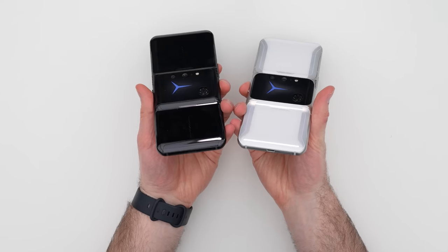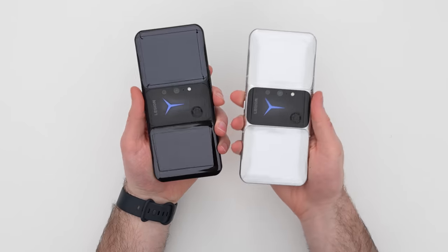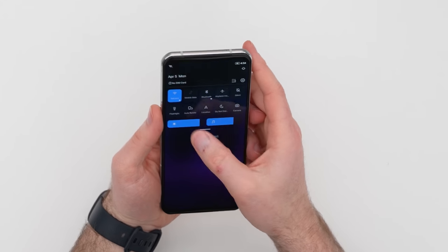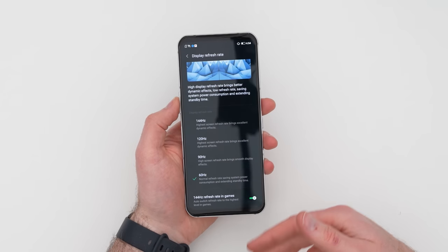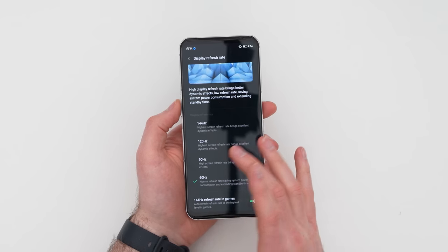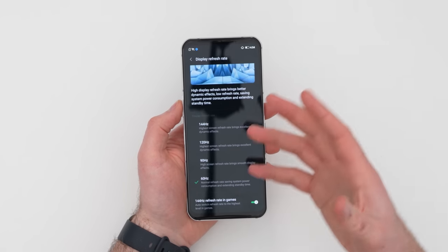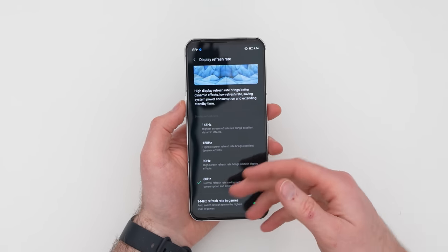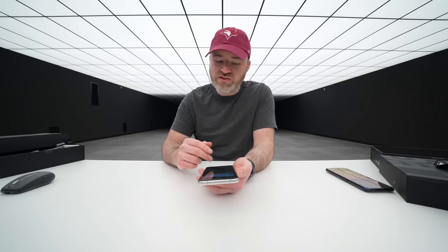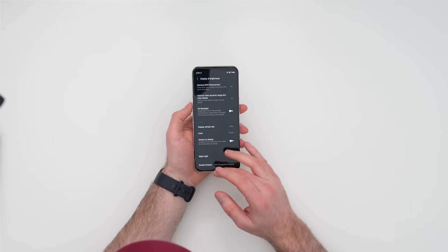Are you going to go for the black model or the white model? So there's the display — 144Hz capable. You can run it at 60Hz normally and switch to 144Hz in game mode, or use 90Hz or 120Hz for a slightly smoother effect with battery savings.